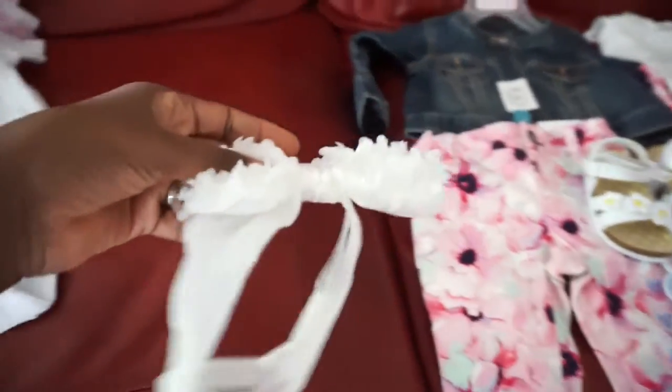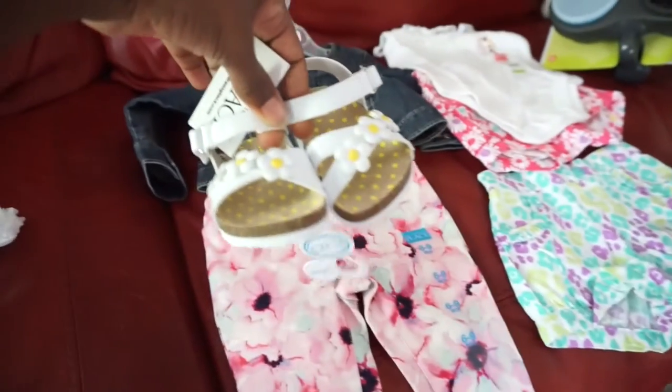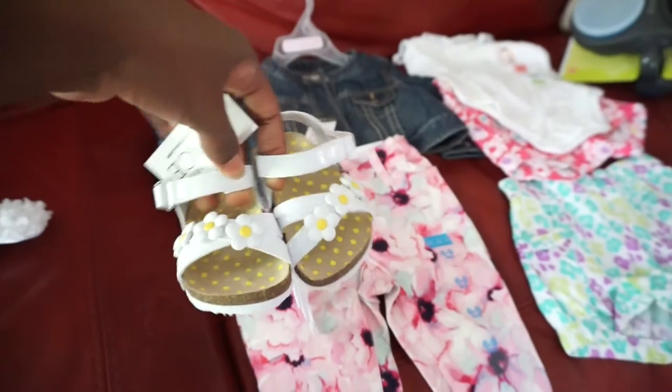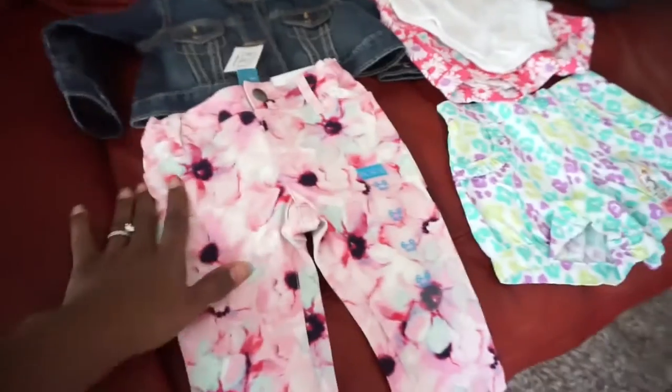The hair bow was 99 cents from Children's Place. Look at these little Birkenstocks — they're so cute! And they were like six bucks from Children's Place.